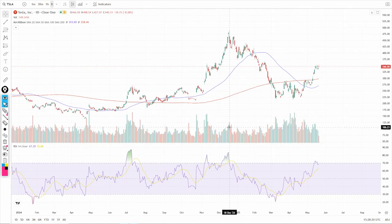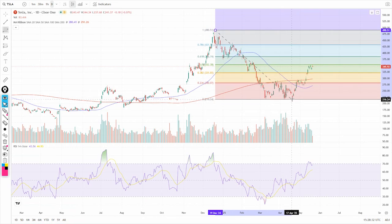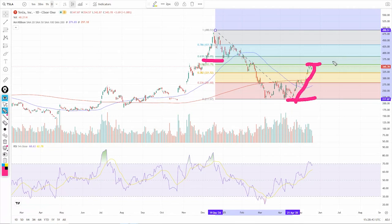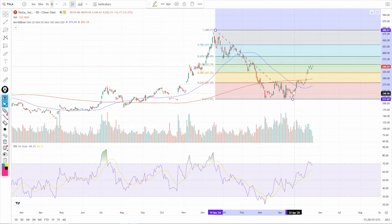We have plenty of key levels coming into play. We did the big fib from the April '24 lows to the highs, then fibs from the highs into the lows, and a third fib set as well — three separate fib analyses all converging in this area. You also have the 200-day coming into play, so there is a ton of resistance here and a lot of potential from the technical aspect.